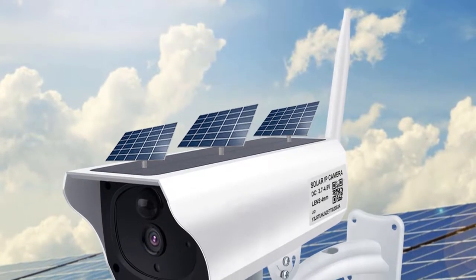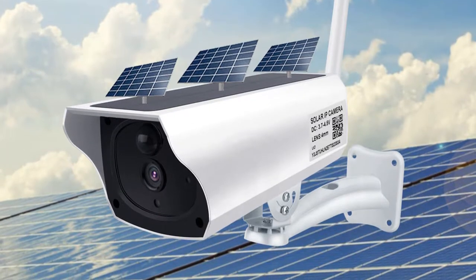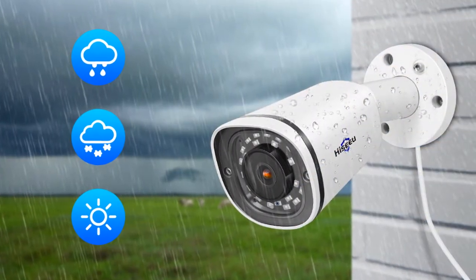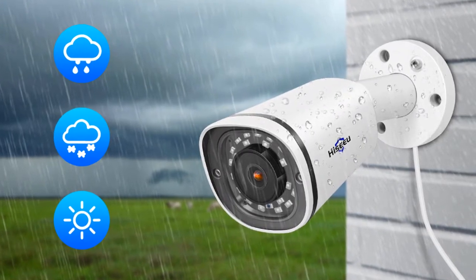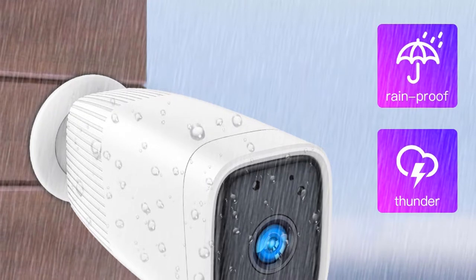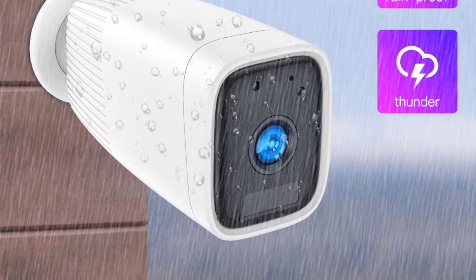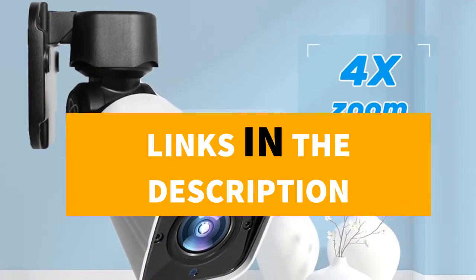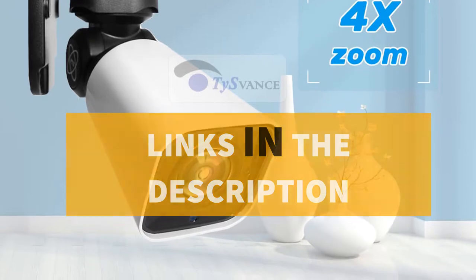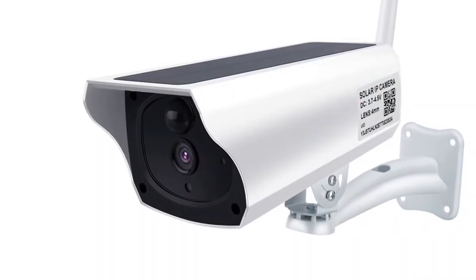Hey guys, in this video we're going to be checking out the five best outdoor security cameras to buy at a cheap price. I made this list based on my personal opinion and research, and I've listed them based on their price, quality, durability, and more. I've included options for every type of consumer. For more information and updated pricing on the products mentioned, be sure to check the links in the description down below. Let's get started.